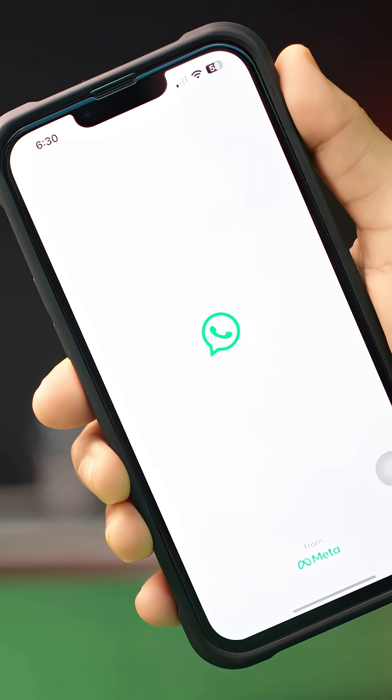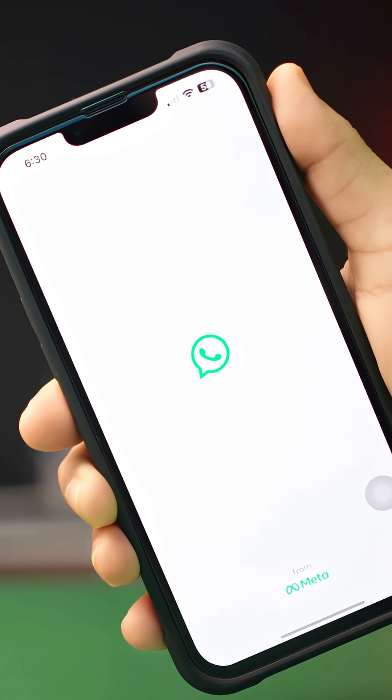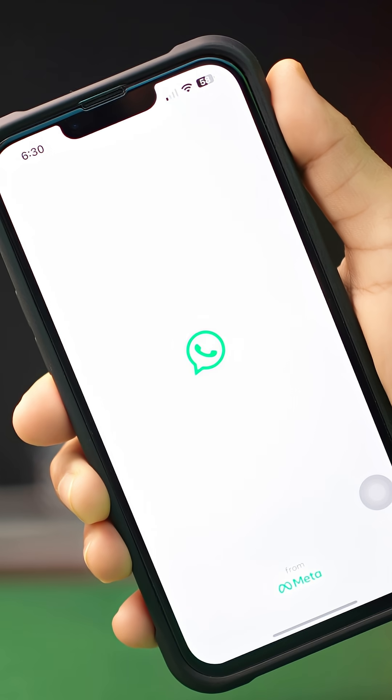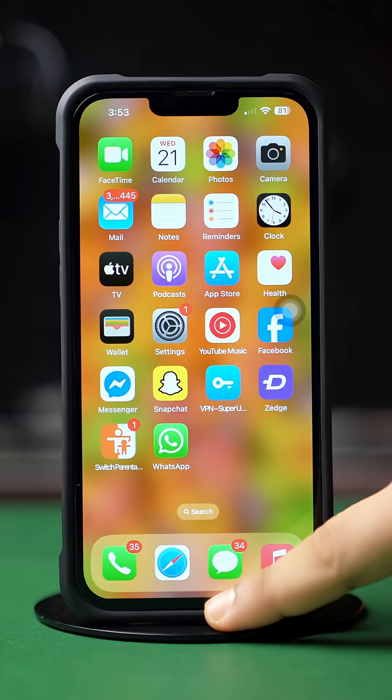Is your WhatsApp stuck on the logo and not opening on your iPhone? In this advanced video, I'll show you how you can solve this not opening problem on your WhatsApp. Let's get started.